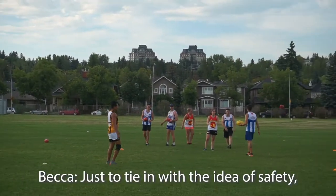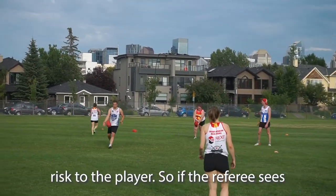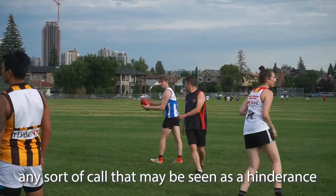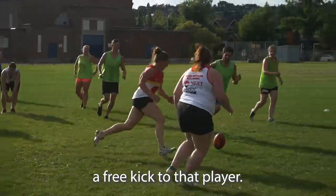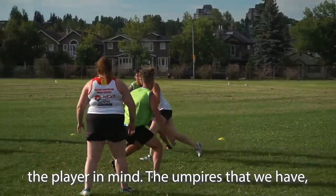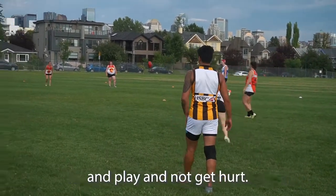There's also a rule that prevents any sort of risk to the player. If the referee sees any call that may be seen as a hindrance or a safety concern to the given player, they can award a free kick to that player. The sport is always designed with the player in mind. The umpires are here to keep an eye on you and protect you as well. The goal is for everyone to have fun, play, and not get hurt.